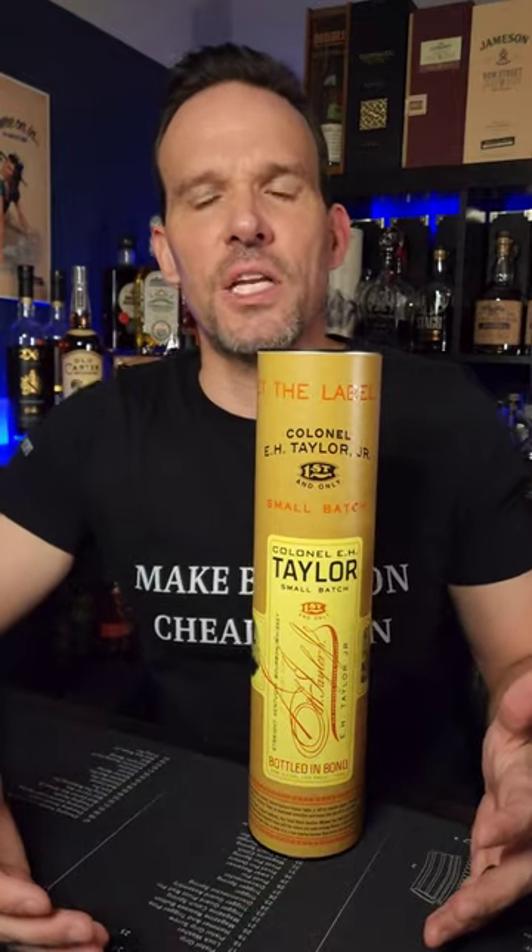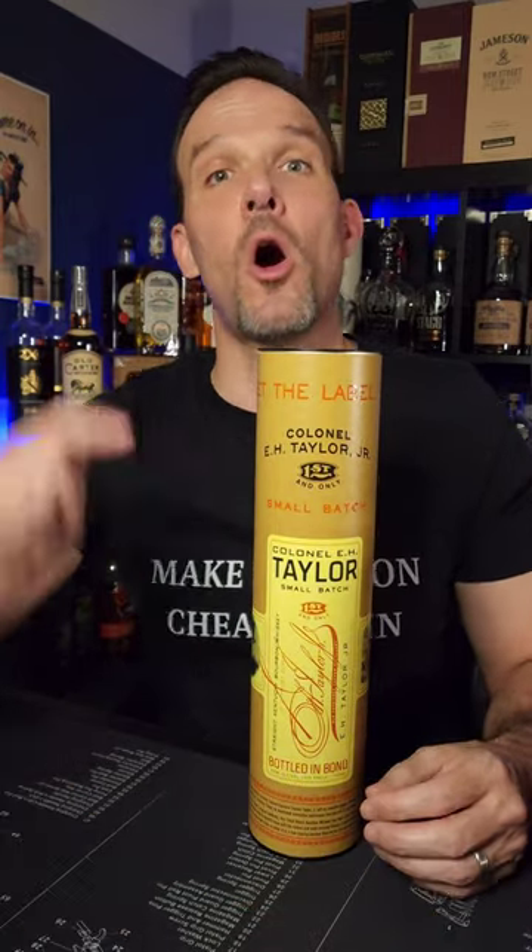E.H. Taylor Small Batch. I can find it on occasion for about $45, and for that I will always replace it when I run out.